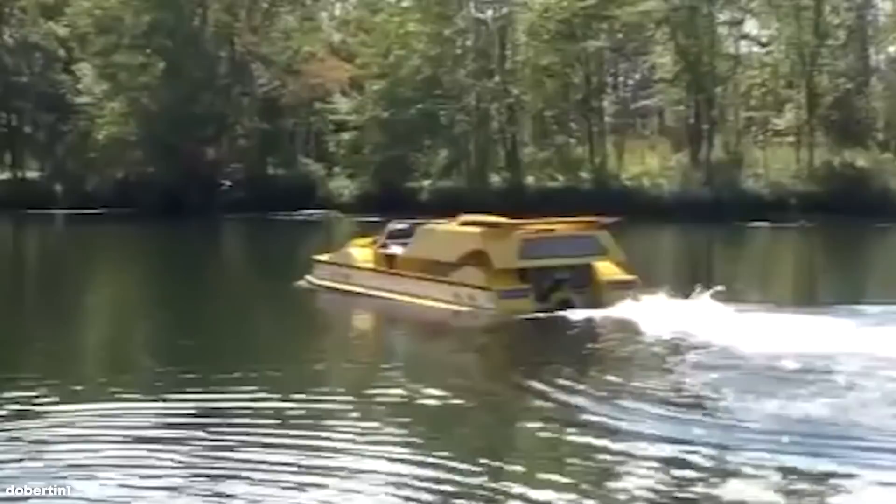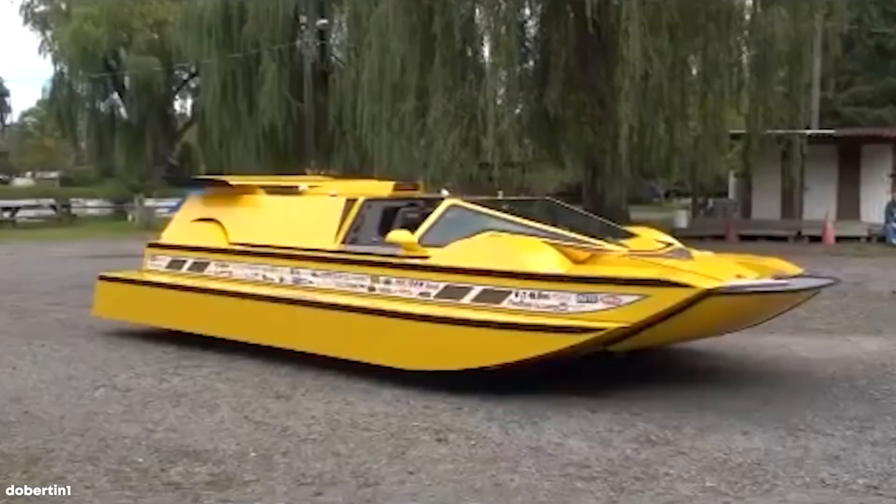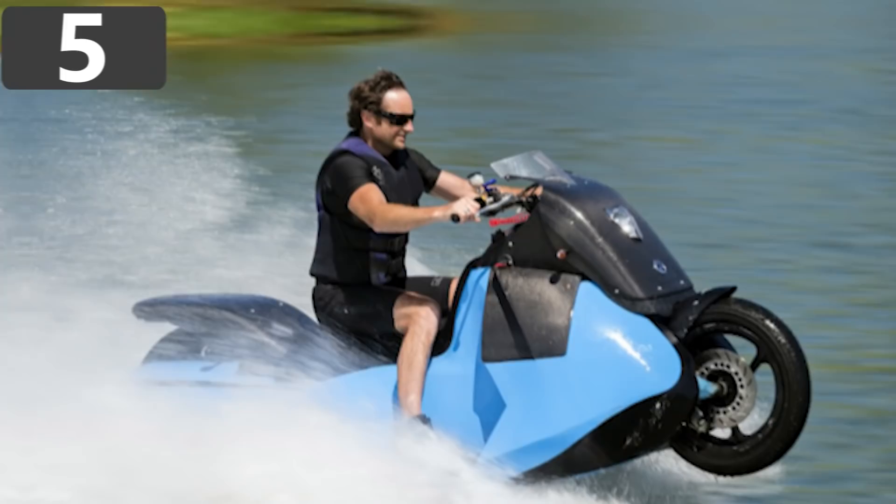The hydrocar truly is a one-of-a-kind vehicle, but with an asking price in excess of a million dollars last time it was put up for sale, it's no surprise that there's limited interest from buyers.